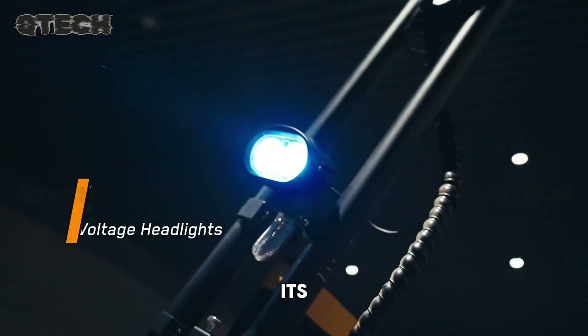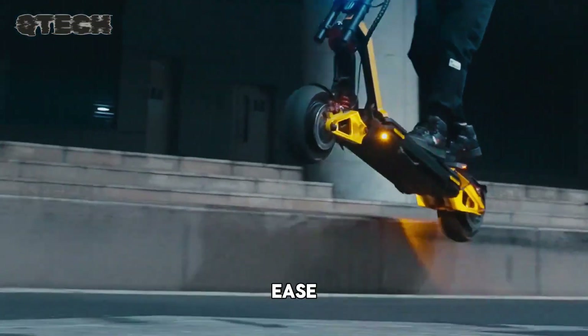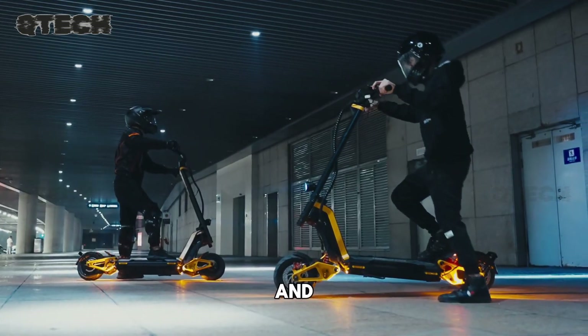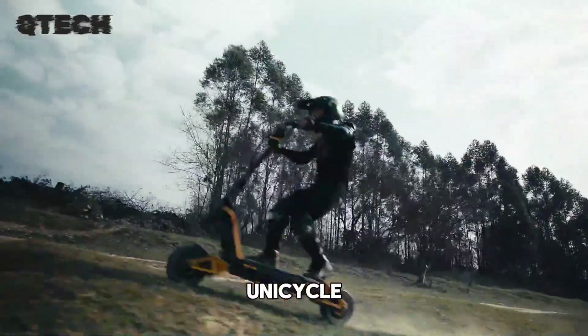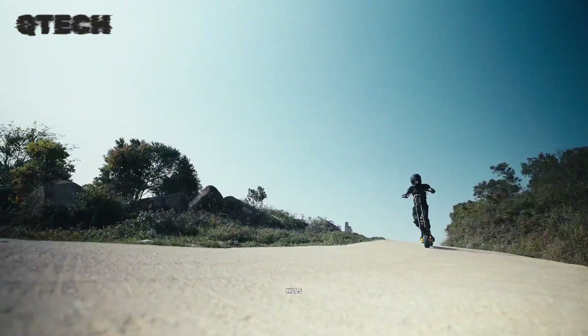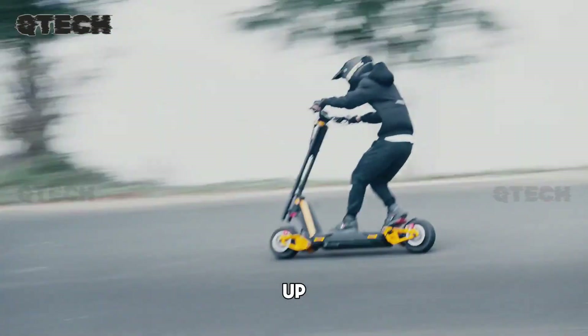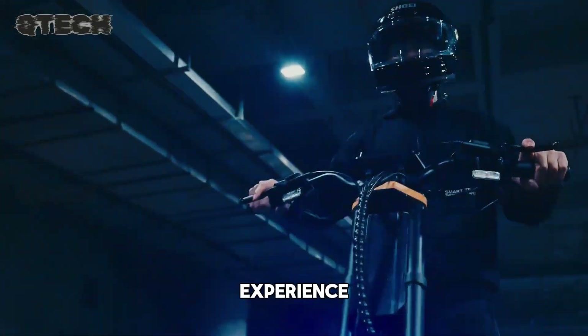The combination of its power, safety features, and ease of use makes the InMotion RS a top choice for riders seeking both performance and convenience in an electric unicycle. Whether you're tackling steep hills or enjoying a long ride, this unicycle is built to keep up with your journey and provide a smooth, enjoyable experience.